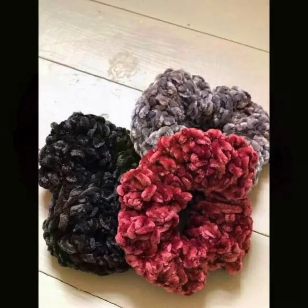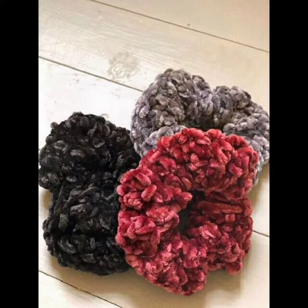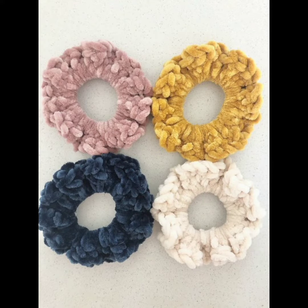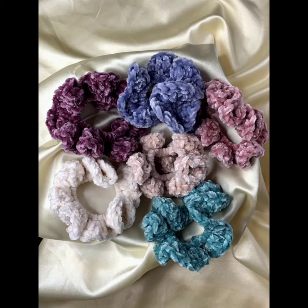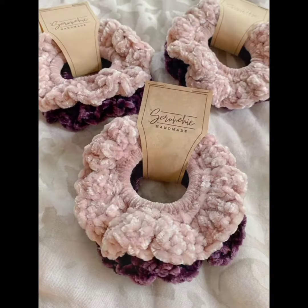You can even gift them to someone — they make wonderful handmade gifts for friends, family, or loved ones. You can customize them based on individual preferences and create matching sets for special occasions, and match them with your outfit whether it's casual or formal.